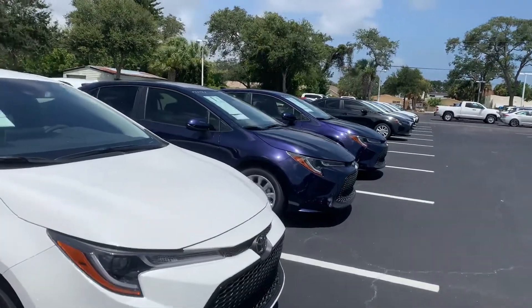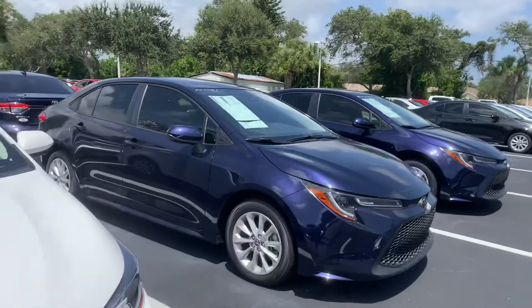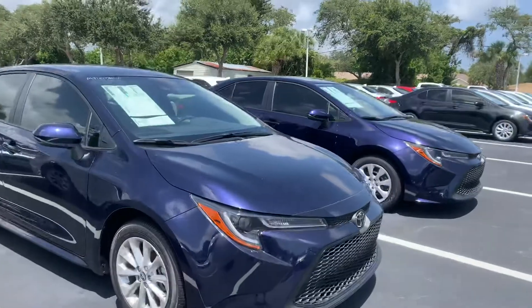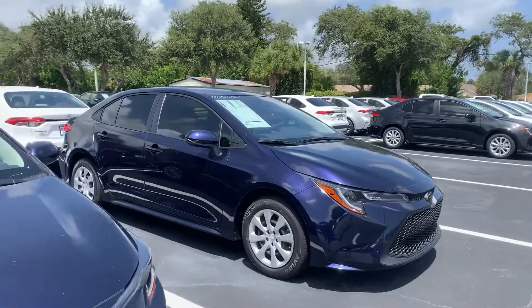They all come with lifetime warranty, nitrogen-filled tires, and our Toyota factory formats, as well as tons of features and safety features like our Toyota Safety Sense with pre-collision system, lane departure alert, star safety system, and tons more.